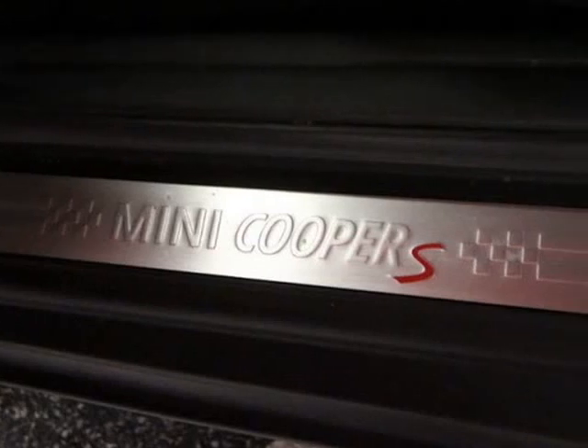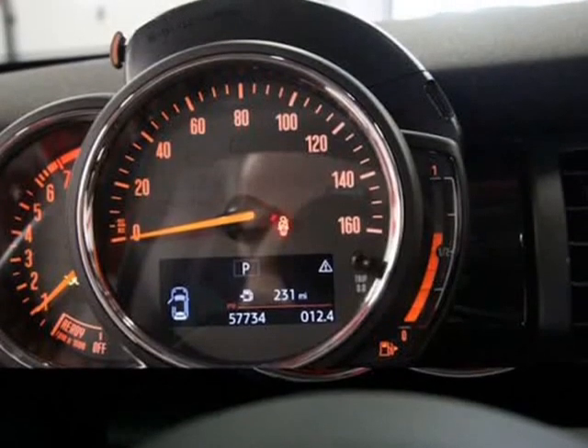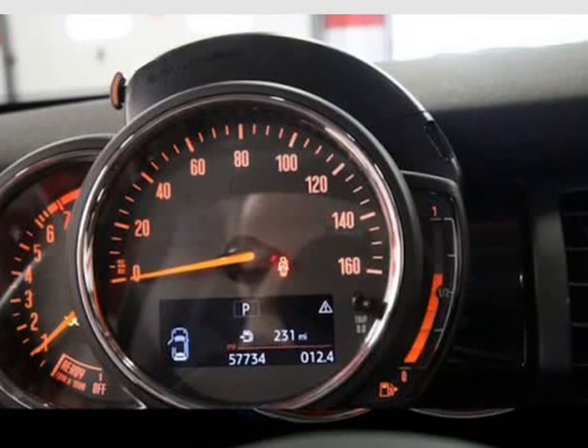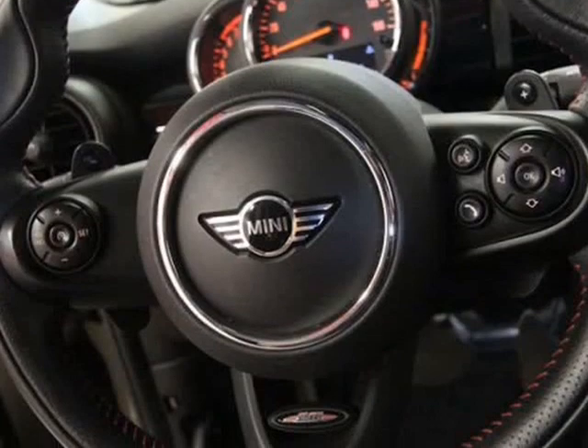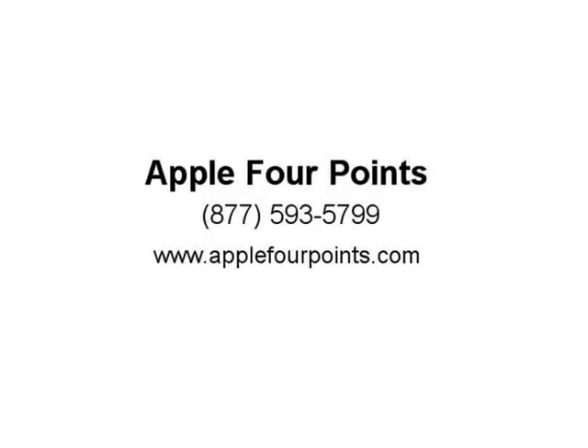Mini driving modes, Mini excitement package, center armrest, sport seats, park distance control, ambient lighting, white turn signal lights, Mini first aid kit, and center media display with Bluetooth connectivity for telephone and audio streaming.